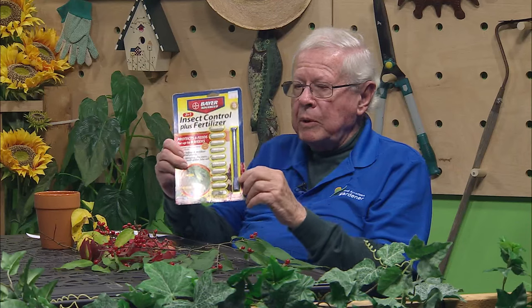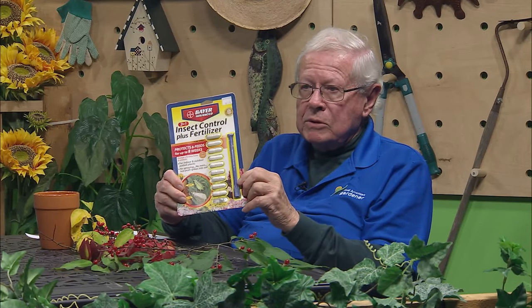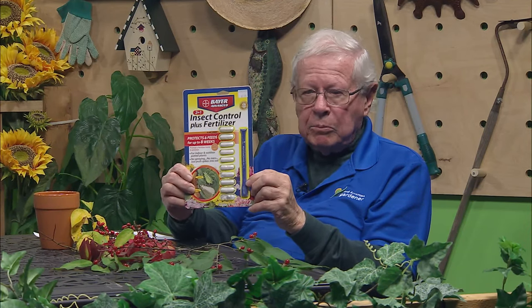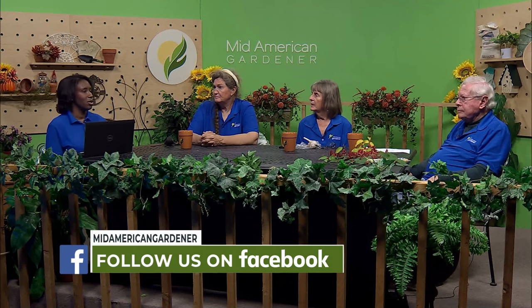Bayer also makes a product called Bayer 2-in-1 Insect Control Plus Fertilizer. It comes as a granule or as a tablet — you just push the tablet into the soil and water it in. They can really be a terrible pest. I've lost a couple of house plants to scale, and it seems like you don't know it until it's too late. You don't find one or two — you find a clump and think, how did I miss that?